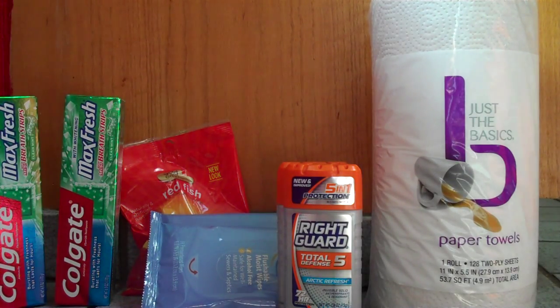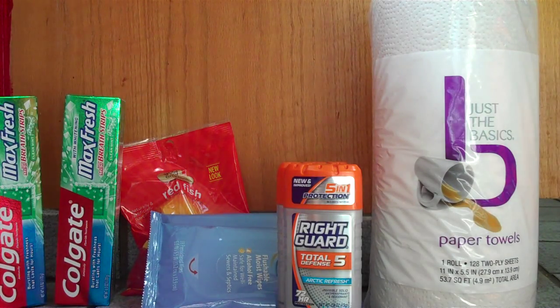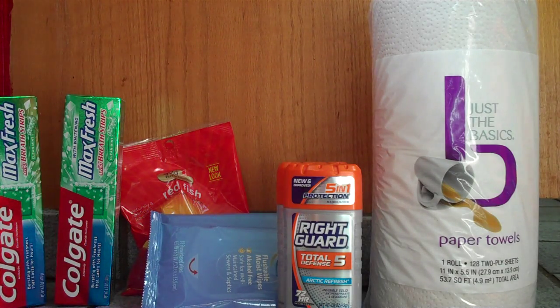Certain kinds of Dry Idea and RiteGuard deodorants are on sale, two for six dollars, and they give you a two dollar ECB. There's a two dollar on two coupon that you can use from the 6/28 Red Plum. There's also a SavingStar offer where when you buy two RiteGuard antiperspirant or body wash items, you'll get back two dollars.